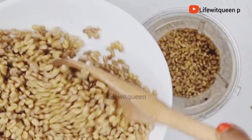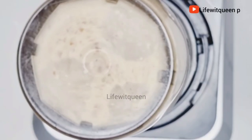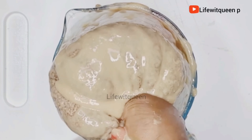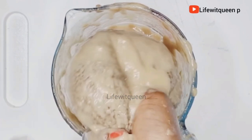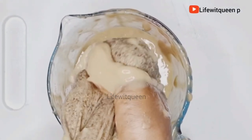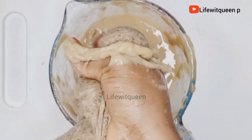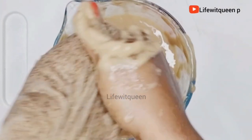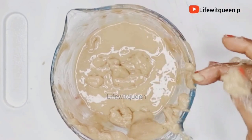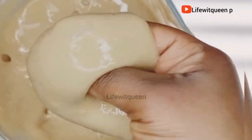Once the fenugreek seed is soft enough, I transferred it to the blender and added half a cup of water to make the blending process easier. Once done blending, I strained it out. This is how it looks — the consistency of the deep treatment should be very smooth, like this.